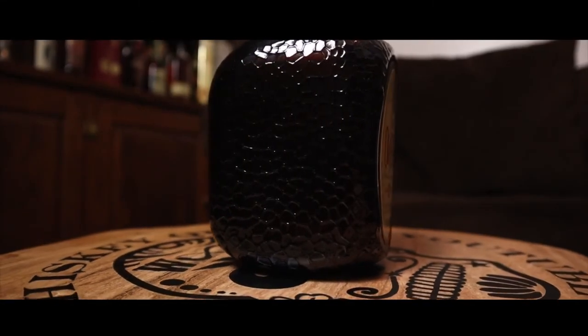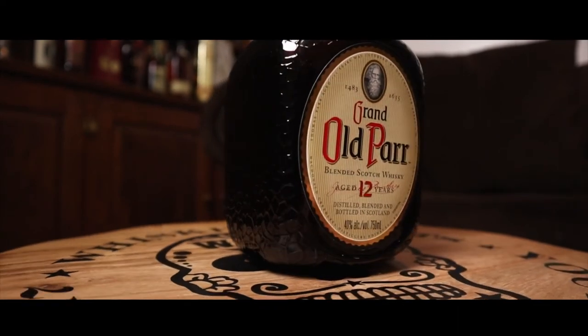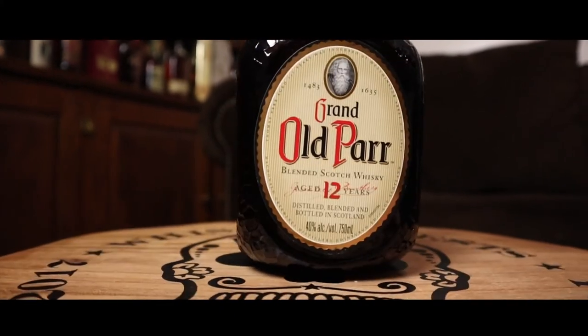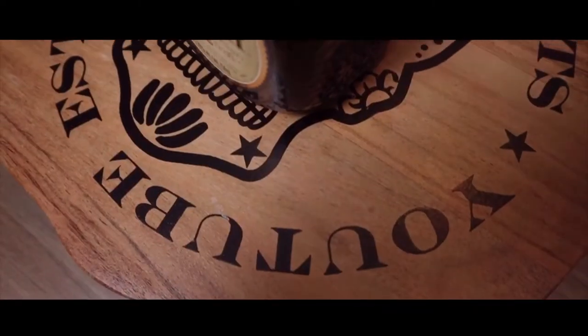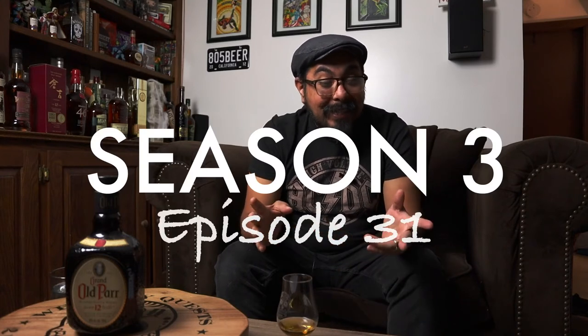Hey, welcome back Whiskey Questers to another episode of Whiskey Quest. Today I'll be reviewing Grand Old Parr — it's a blended Scotch whiskey, 12 years age stated. A lot of you guys have joined the channel, just want to say thank you very much for subscribing.